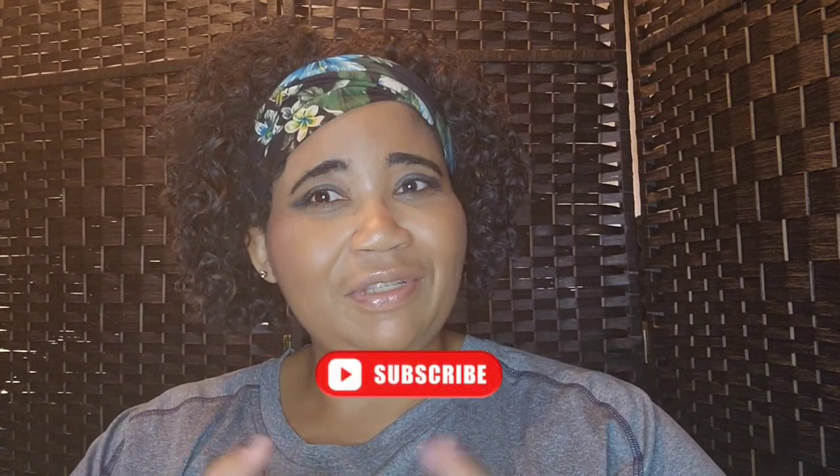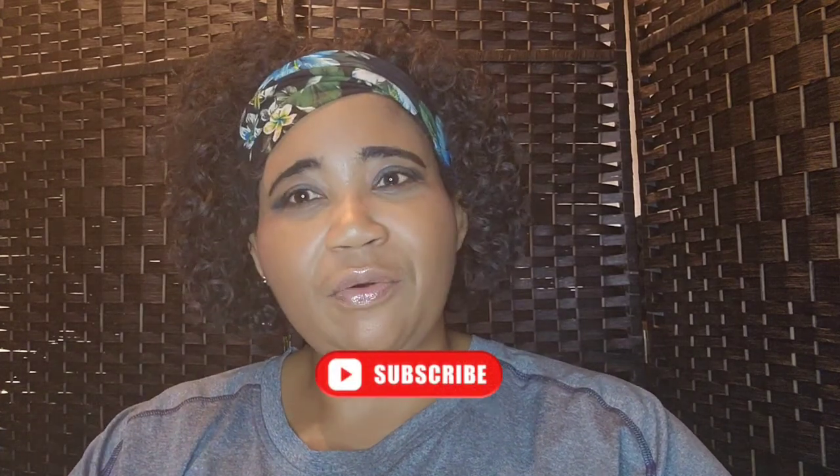Hi, welcome to Teach Beauty and Things and Everything In Between, where I talk about makeup and beauty. If you like this content, please subscribe.